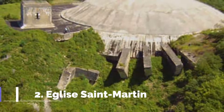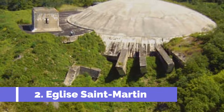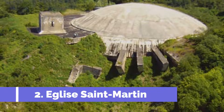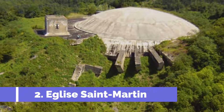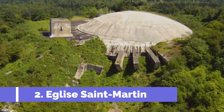Number 2: La Coupole. La Coupole, located in Saint-Omer, France, is a must-visit attraction for history enthusiasts and those interested in World War II. Originally built as a V-2 rocket launching site by the Nazis, this immense concrete dome now serves as a museum and memorial.